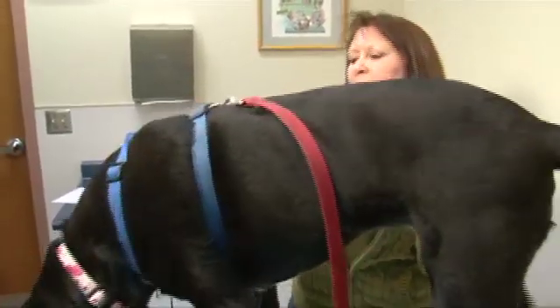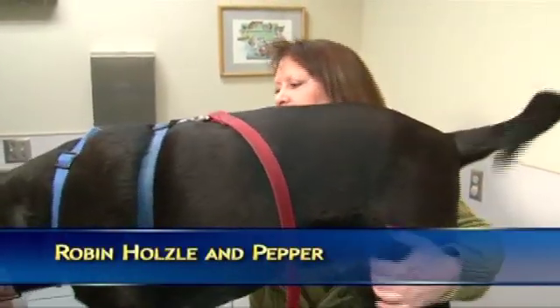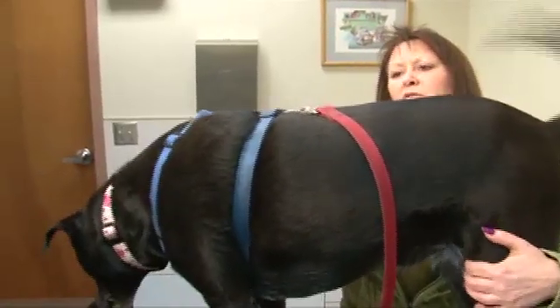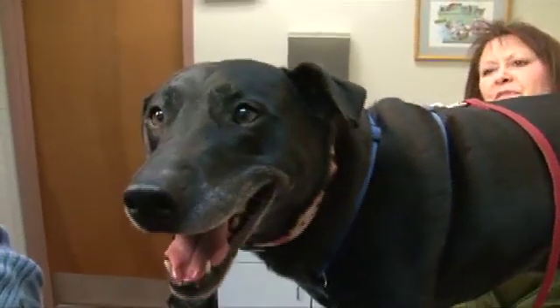The laser therapy for Pepper made her walk faster, made her hurt less, there was no swelling, she was back to normal in 8 to 12 weeks. It was just absolutely fantastic and phenomenal, and I would recommend it to anyone. It was that good.